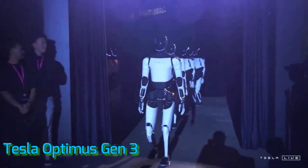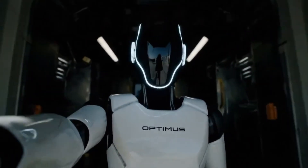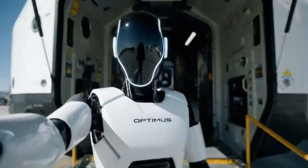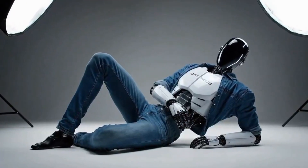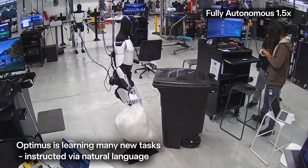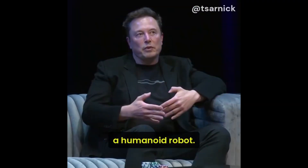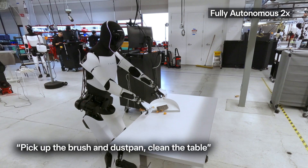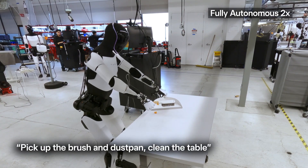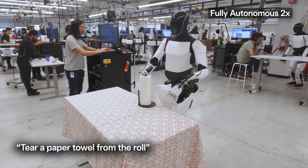And leading the charge? Tesla Optimus Gen 3. In today's video, we're going deep into the most advanced humanoid robot Tesla has created to date. We'll look at its new features, how it compares to other bots like Boston Dynamics Atlas and Unitree's humanoids, and why Elon Musk believes that soon every household will have a Tesla bot doing your chores. So grab a coffee — unless your robot already made it — and let's get started.